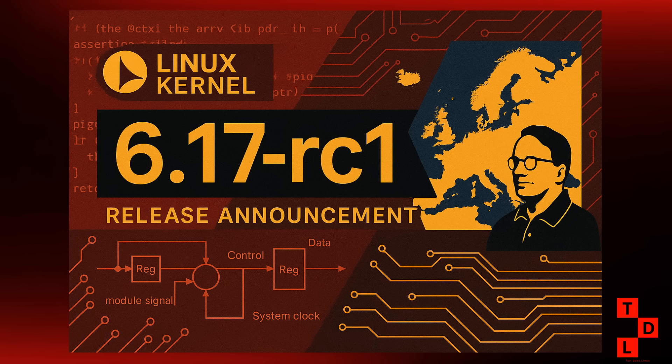The gconfig kernel configuration editor has been updated to GTK3, finally bringing it into the modern era. We're seeing various file system performance improvements across the board, more Rust language additions continuing that trend we've been watching, and something called attack vector controls that makes it way easier for system administrators to manage CPU security mitigations. For the gamers out there, we're getting SRIOV support for Intel Battlemage graphics cards, plus multi-GPU prep work for something called Project Battlematrix. And of course, new ARM and RISC-V SoC support, because Linux just keeps expanding to more hardware.